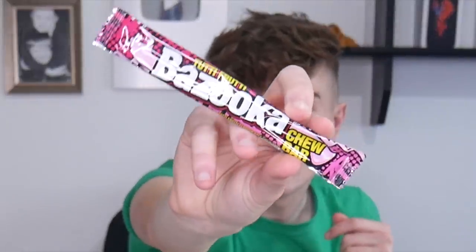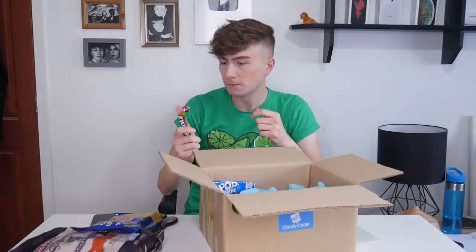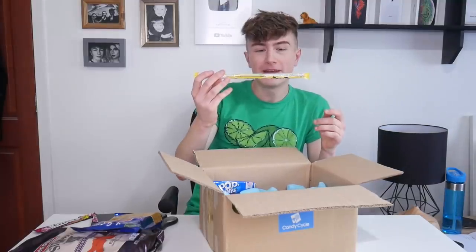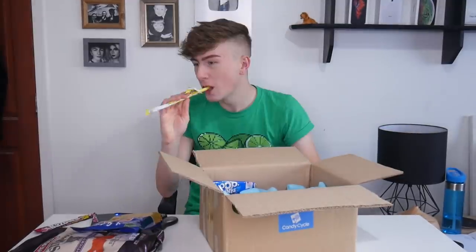Then we have a Tutti Frutti Bazooka Chew Bar. I'm going to start opening them and trying them because I'm hungry. I don't know if it's chewing gum or not — it's really hard to chew but really nice, very chewy. We've got a Laffy Taffy banana flavor. I've heard of these before but never tried them. Oh, that is nice. I like that one.